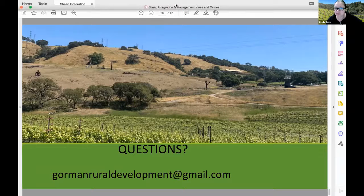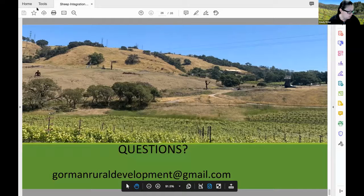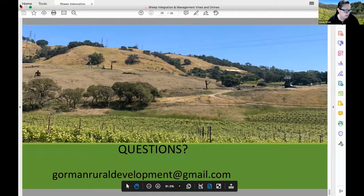We will be moving on to our next presentation. This will be an integrated approach to managing burrowing rodents by Roger Baldwin, a cooperative extension specialist in the Department of Wildlife, Fish and Conservation Biology at UC Davis.